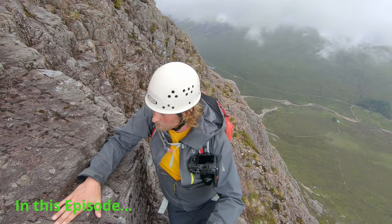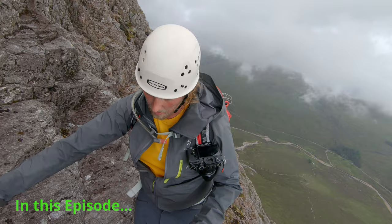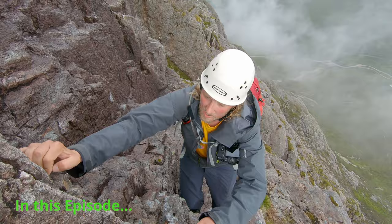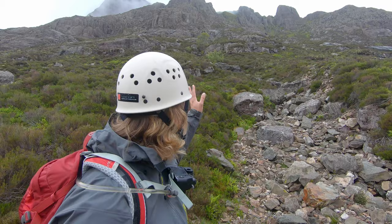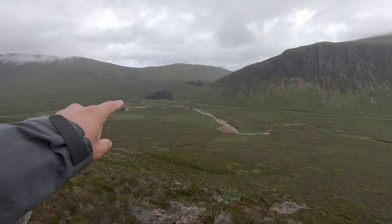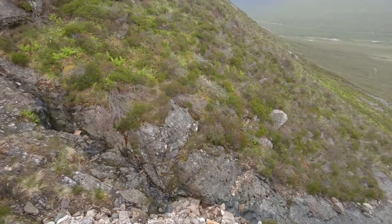Today we're in Glencoe again doing a Grade 2 scramble. This is Broad Buttress which we can see behind us, and to the left of it is Great Gully Buttress, and this is North Buttress. We parked the car at the car park over here and walked just here.